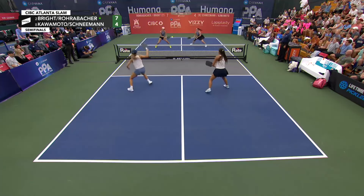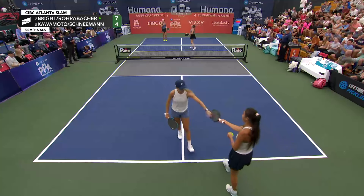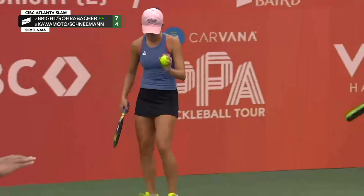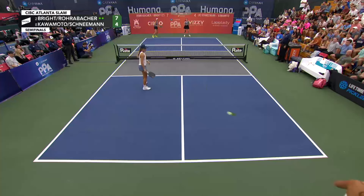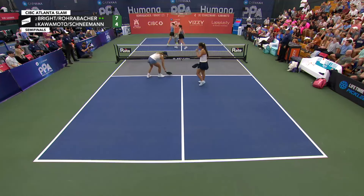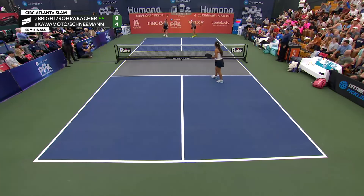She's going to continue to press. Lob! Lacey Schneeman defense completely off screen, gets back to the kitchen line, finds some offense, and that lob was shut down. Great overhead from Lacey Schneeman. Good roll from Anna Bright, Lacey Schneeman just off balance — don't say that much about her.